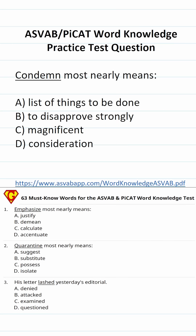This word knowledge practice test question for the ASVAB and PICAT says: 'condemn most nearly means.' On the ASVAB word knowledge subtest, you'll be given an underlined word and asked to find either its antonym — the word with the opposite meaning — or its synonym, the word with the similar meaning to the underlined word.